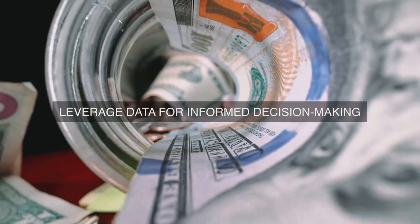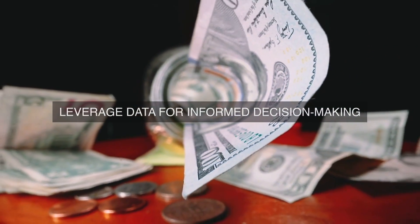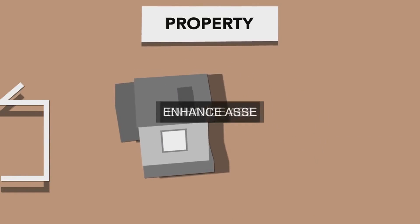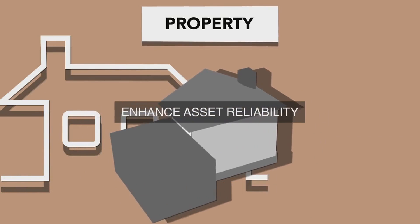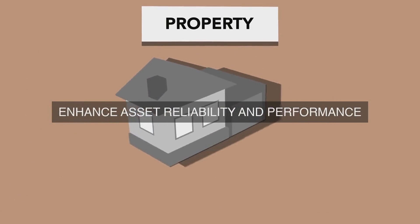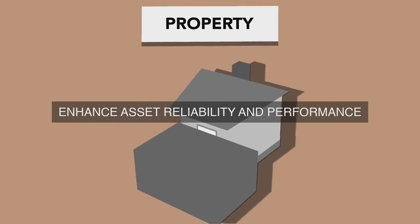Stakeholder Engagement and Training: Implement a stakeholder engagement and training program to ensure that all employees, contractors, and business partners understand the importance of energy management and optimization. This program should include: 1. Energy management awareness and training programs; 2. Energy efficiency best practices sharing; 3. Energy management policy and procedure communication.